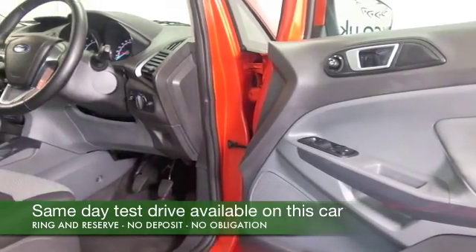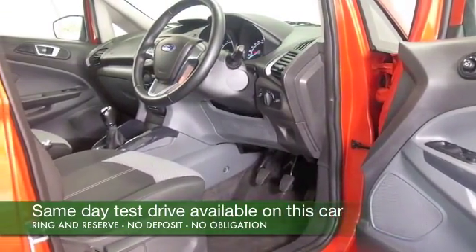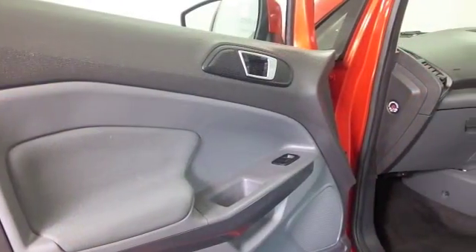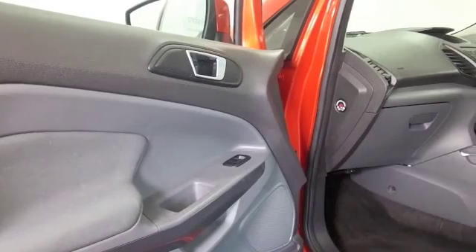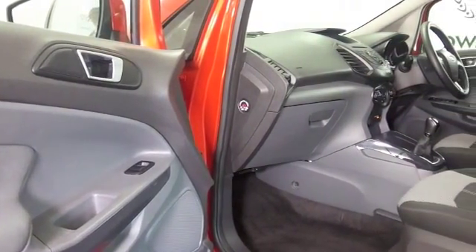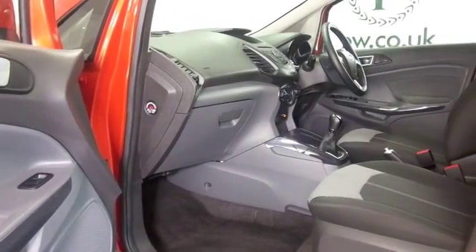It's based on a Fiesta, but you get this raised driving position and SUV styling. It drives just like a normal car, in fact, with a lot of fun factor as well. This has a really accessible cabin — lots of leg and headroom. Don't think you'll be disappointed. Decent sized boot as well.